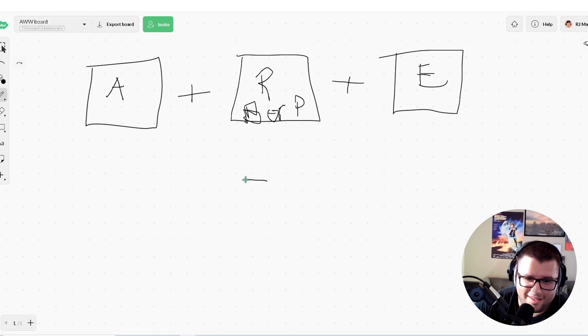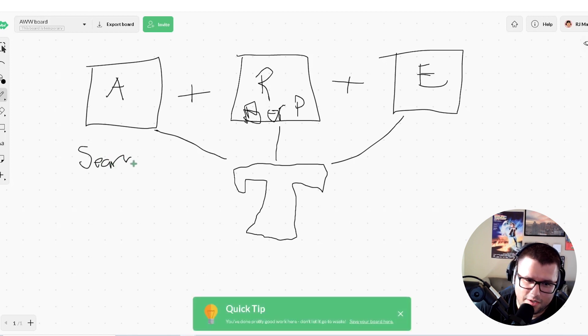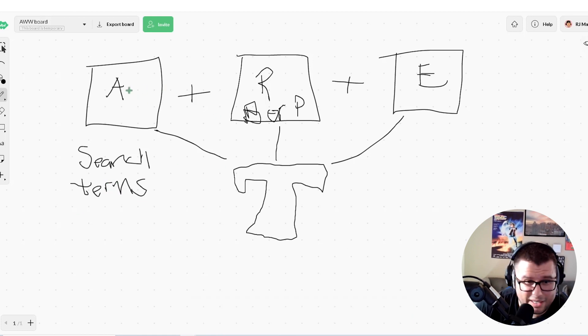So we have our t-shirt here, and these campaigns are going. We start to make sales and it's generating search terms for us. After maybe two weeks, a week, a few days — who knows — we start converting for some long-tail keywords in the auto, in the broad, and in the phrase campaigns too.